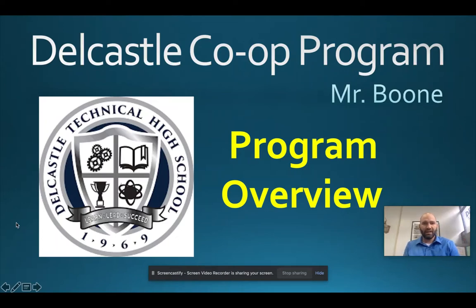Hi, I'm Mr. Boone, and today I'm going to go through an overview of our co-op program at Delcastle High School.